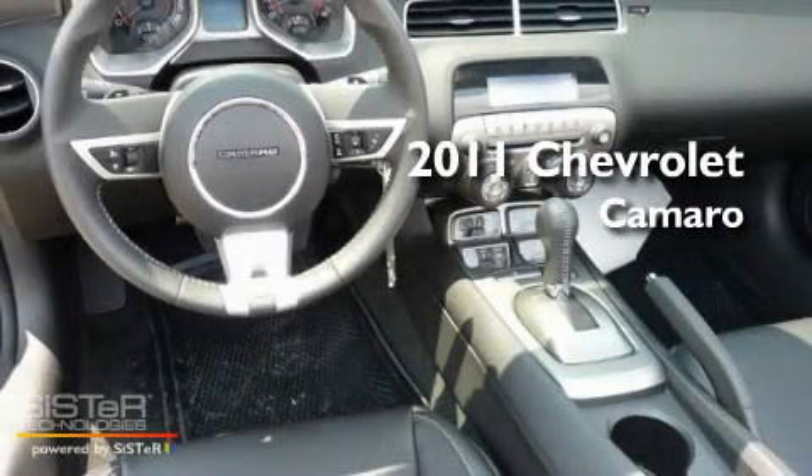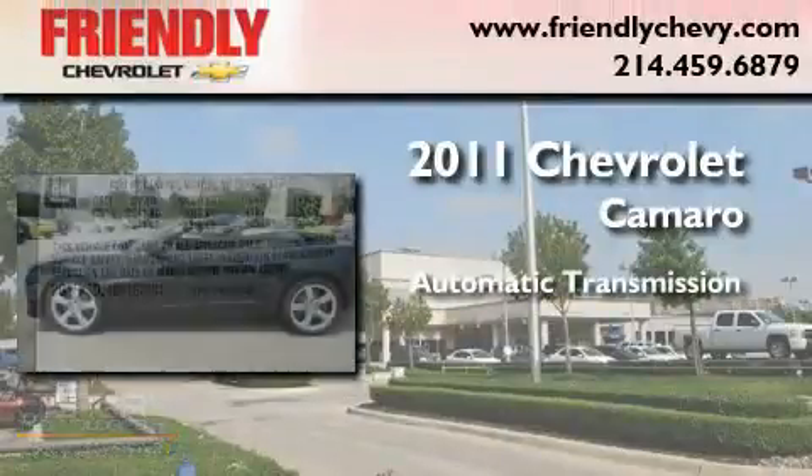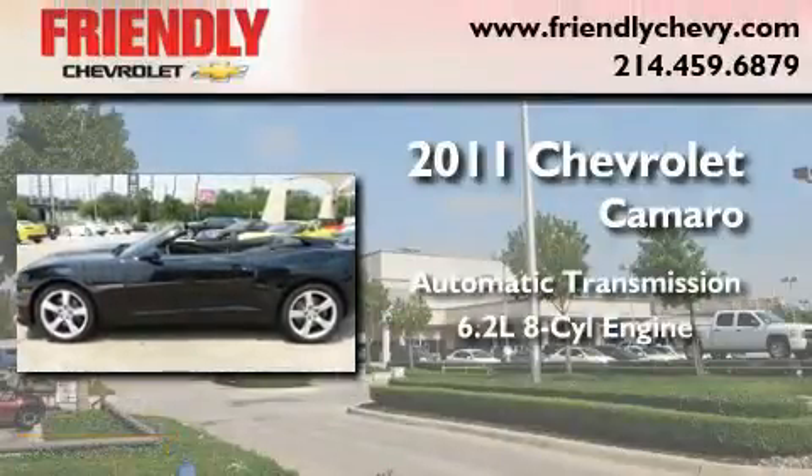This is a brand new 2011 Chevrolet Camaro. This car has an automatic transmission and a 6.2 liter V8.